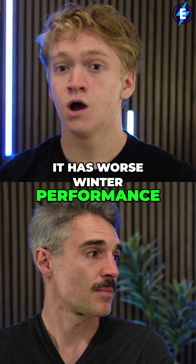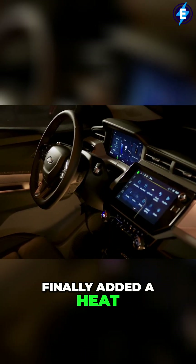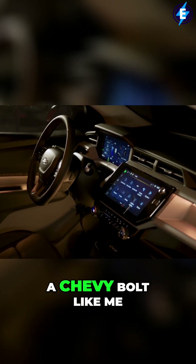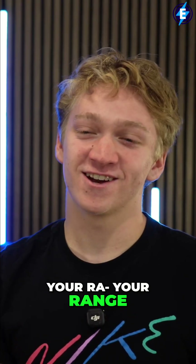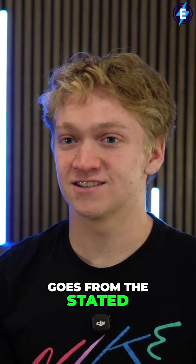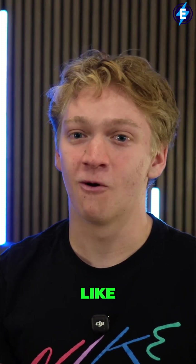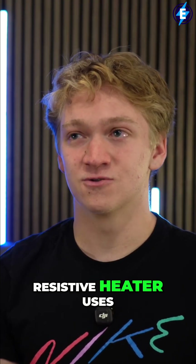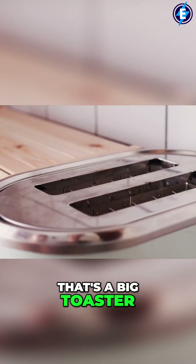One thing they did add is a heat pump to the Chevy Bolt, which is so nice. If you have a Chevy Bolt like me, you know that in the winter your range goes from the stated 250 to 260 miles down to around 150, just because the resistive heater uses about six or seven kilowatts just to heat up the cabin — that's a big toaster.